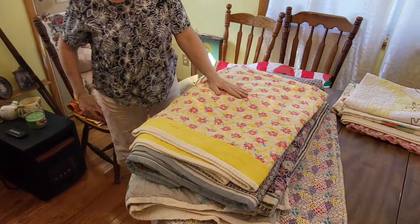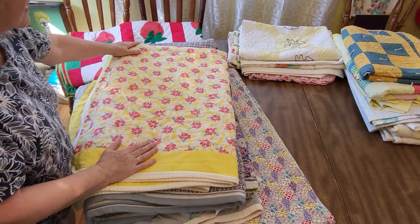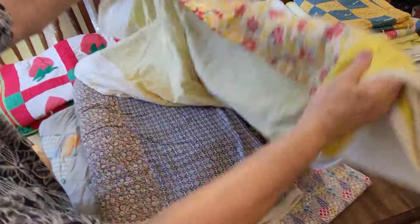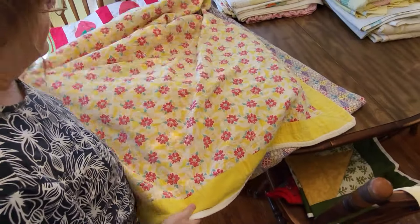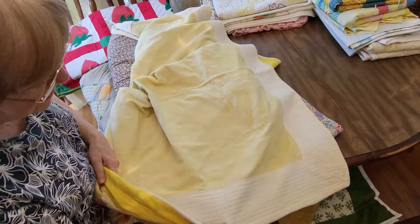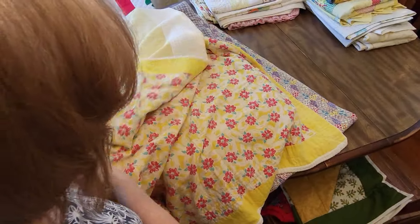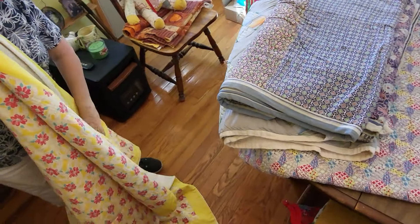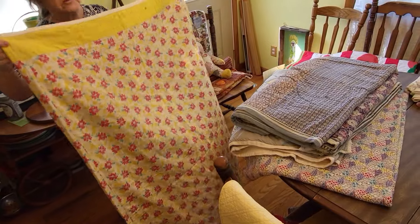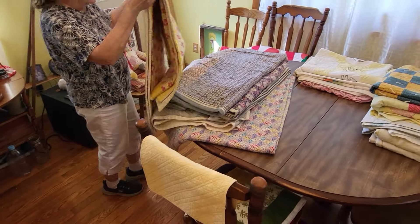I've got some old ones here that I found in my daddy's trunk — it was actually his daddy's. Now this one is old, I got it at a yard sale. The backing looks exactly like a tablecloth to me, and they've used it as the backing and put the border around it. That's a really good idea — if you've got some old tablecloths, you could use them for backing. I love old tablecloths. I've got a collection of those too. Whenever we have a family reunion, I take them and put them on all the picnic tables. But this quilt is really pretty and old.